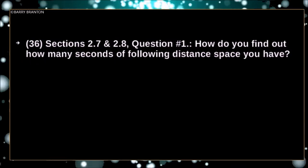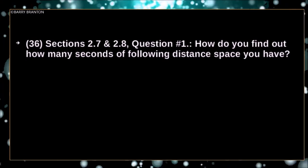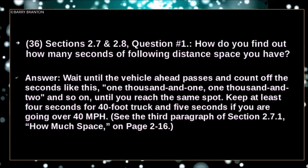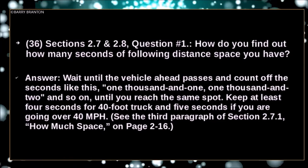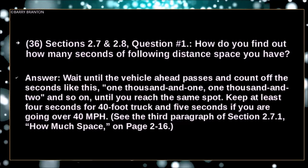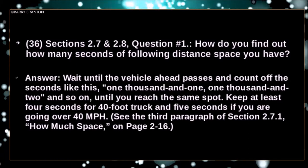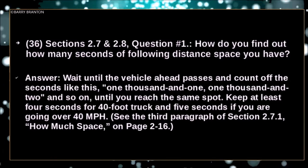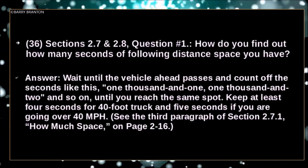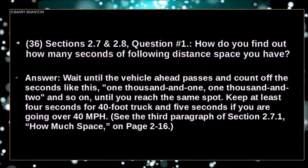How do you find out how many seconds of following distance space you have? Wait until the vehicle ahead passes and count off the seconds — 1001, 1002 — and so on until you reach the same spot. Keep at least 4 seconds for a 40-foot truck, and 5 seconds if you are going over 40 miles per hour.